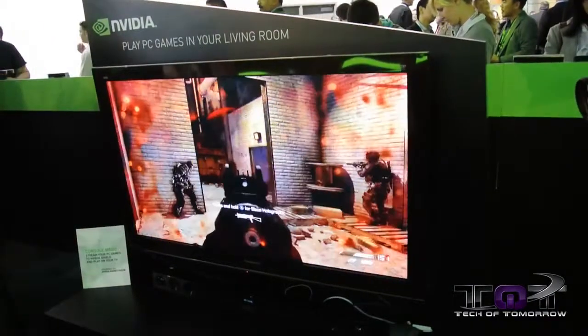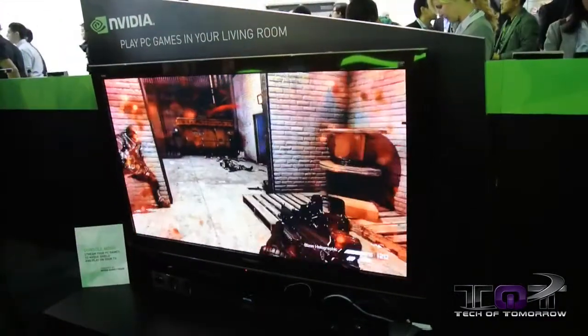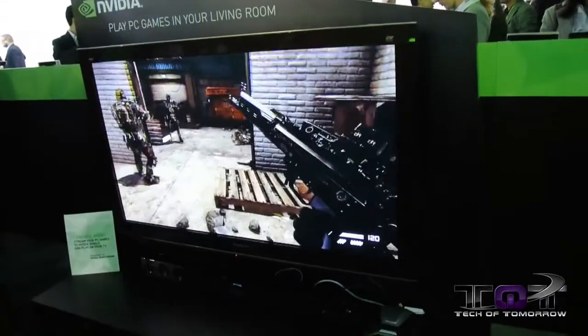Basically any game that I have on my computer, running through GeForce Experience, I can run through my Shield onto my TV? Yeah, absolutely. Any game — not just limited games, any game that you have. You've got an NVIDIA card, you've got GeForce Experience installed, you can stream it all through your Shield. You take your Shield to whatever room in the house, wherever you're at, and boom, you've got instant gaming.